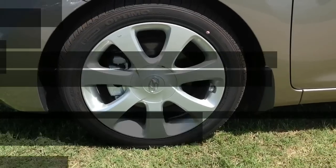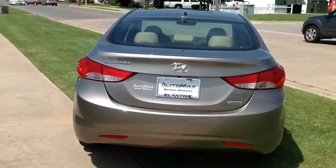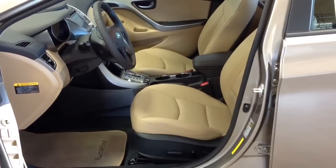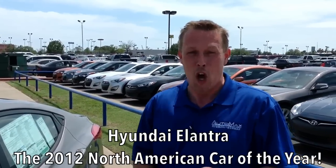One of the first things I'd like to point out is how beautiful the car is — the fluidic sculpture, the design, the aerodynamics — and you'll just be amazed how you get so much interior space built into such a good-looking car. I want you to join me inside and show you everything that made this car the 2012 North American Car of the Year, beating out every other compact car in its class.